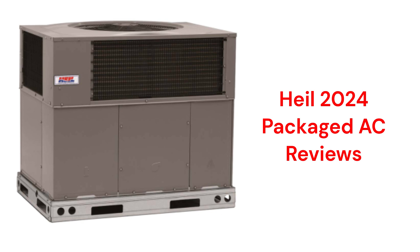The units have variable speed blower motors for quiet and efficient operation, but they use R410A refrigerant, which is not as good for the planet as R32.